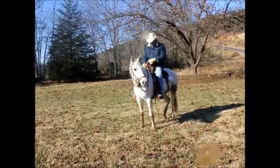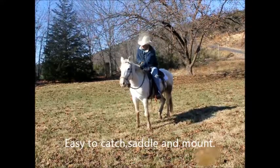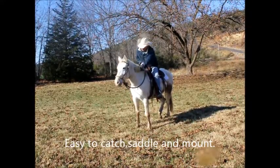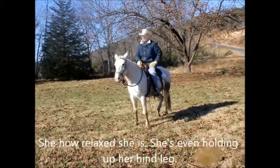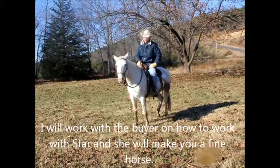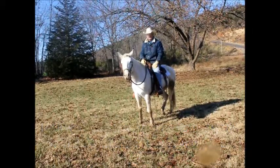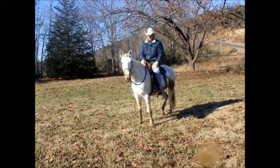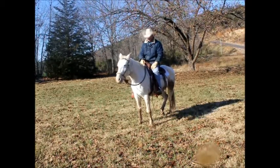I've had her for a long time. She's just been kind of a horse that I've kept out in the pasture and not rode her enough. But she's had lots of training and I'm willing to sell her at a really good price. It needs to be somebody that's gonna come in and handle her a lot, ride her a lot, and she'll make you a really nice horse.